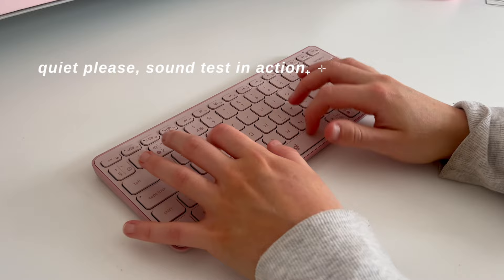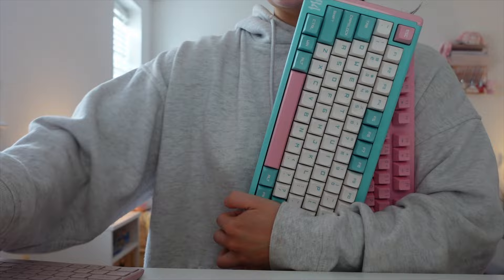That's a full view of my keyboard collection — let's get on with the rest of the vlog.